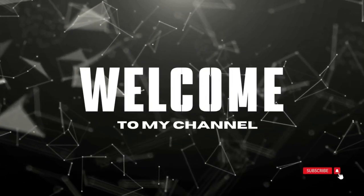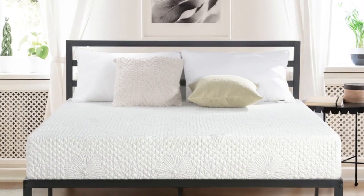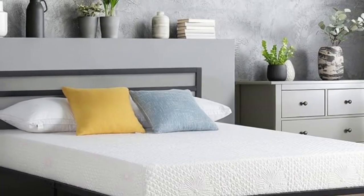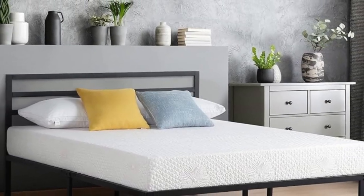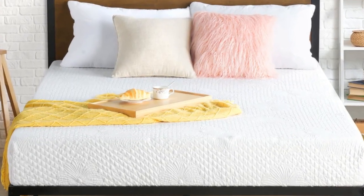Welcome to my channel. Do you get sick of waking up from any little movement? If that sounds like you, you're probably a light sleeper that needs a mattress with really good movement isolation. Sound like a dream? Then you'll want to check out this Oli Memory Mattress.